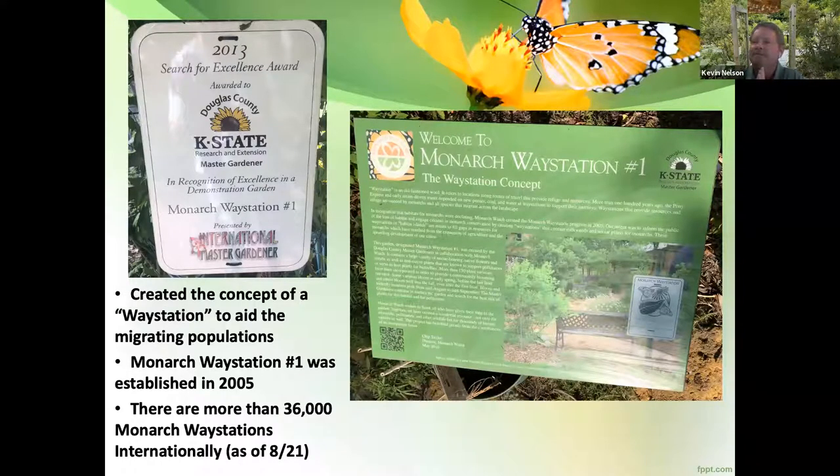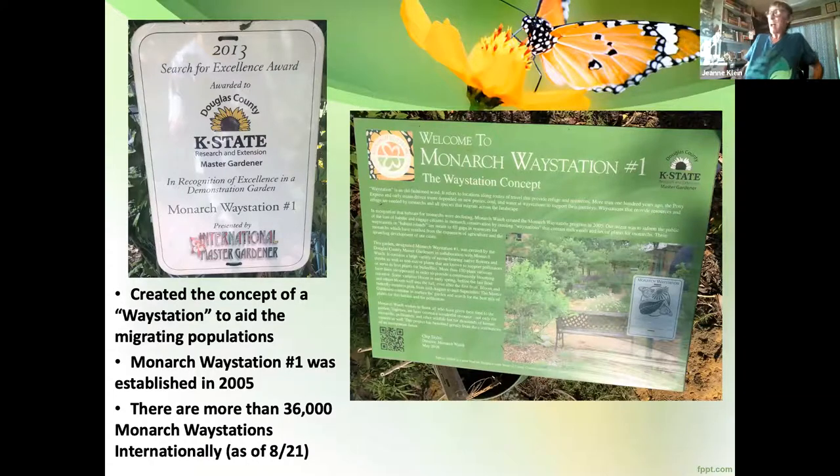John announces the next program will be about hostas — he got smitten at the American Hosta Society and will be sharing how to deal with a shade garden using hostas as a low maintenance plant. Kevin jokes that John only has one hour, and John confirms it'll be 45 minutes of content. Everyone says their goodbyes.